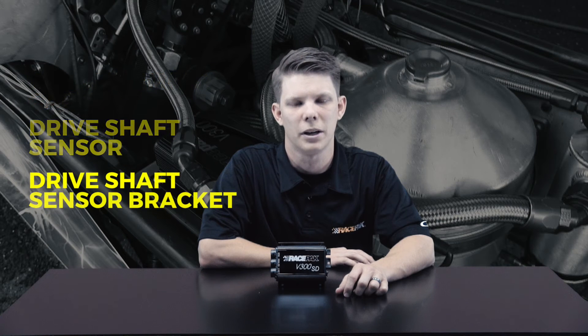The V300SD comes equipped with Datalink Lite software, which allows you to download and review your runs via a Windows-based computer. The basic data logger kit also includes the necessary hardware such as a programming cable, driveshaft sensor, and driveshaft sensor bracket.